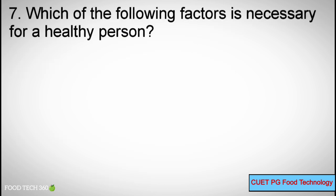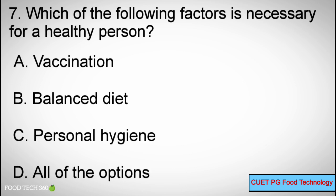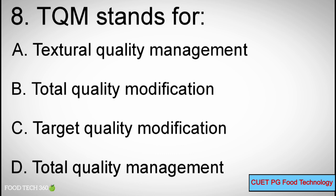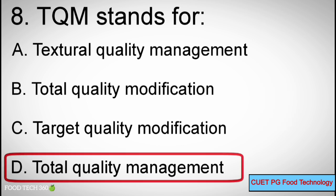Question 7: Which of the following factors is necessary for a healthy person? Options: A) Vaccination, B) Balanced Diet, C) Personal Hygiene, D) All of the options. Correct answer: D — All of the options. Question 8: TQM stands for — Options: A) Textural Quality Management, B) Total Quality Modification, C) Target Quality Modification, D) Total Quality Management. Correct answer: D — Total Quality Management.